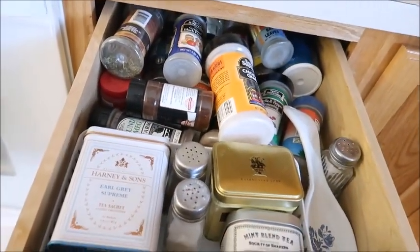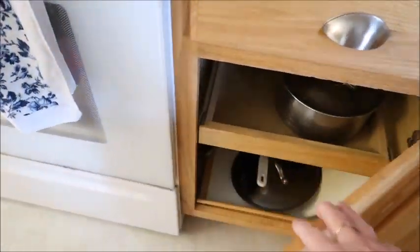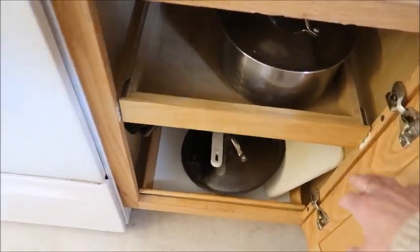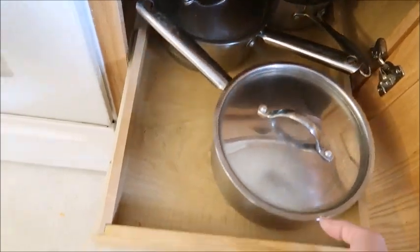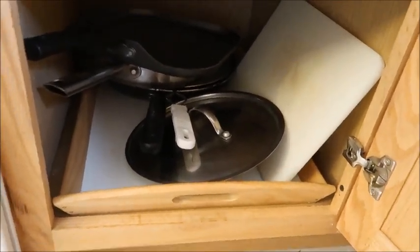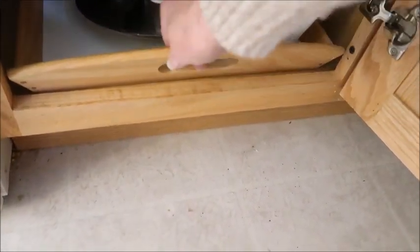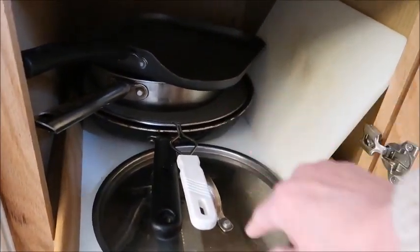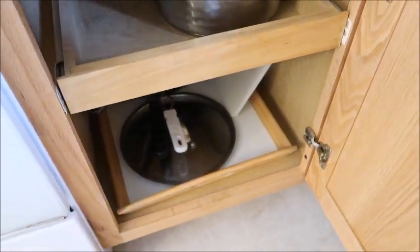That spice drawer just needs to be straightened up but is staying the same. Down here I'm very blessed — our cabinets have roll-out top shelves, so those hold my pots and pans and I'm not changing those. The bottom shelf doesn't roll out, but I found Ikea trays with handles that fit perfectly. I can just pull them out — one has my big frying pans and an oversized cutting board.